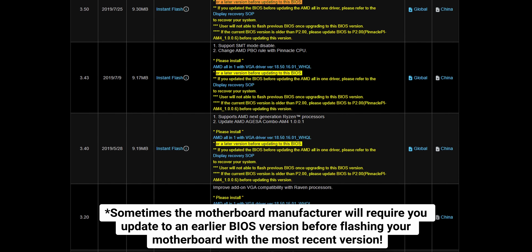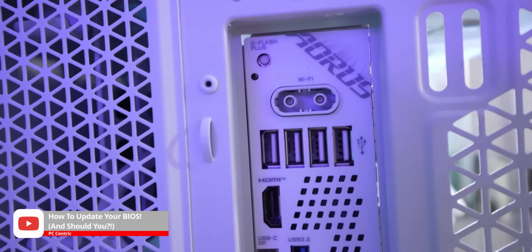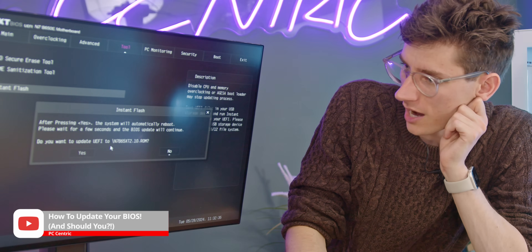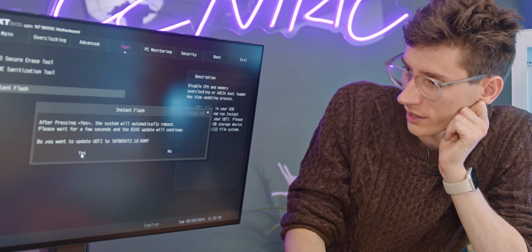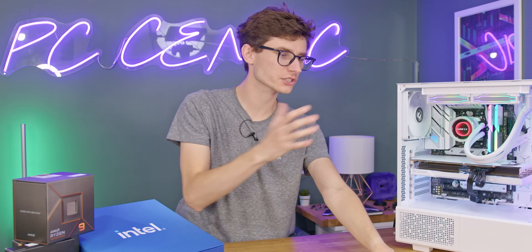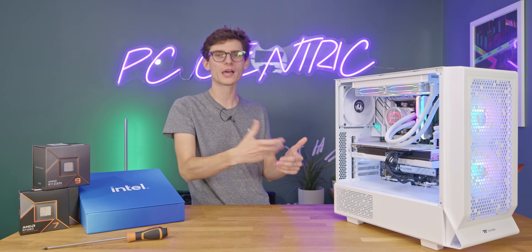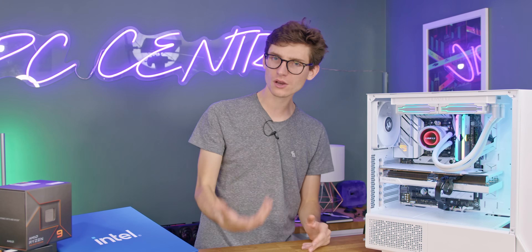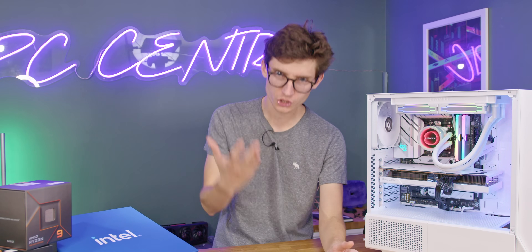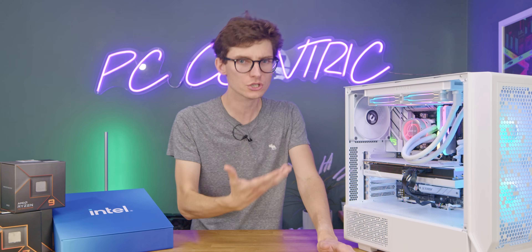To update your BIOS: grab the latest BIOS file and a USB flash drive from the manufacturer's website, plug it into the back of your system, press the delete key as the PC restarts, and follow the flashing instructions. Whenever you're doing an important update or flashing your BIOS, make sure your most important data is backed up — it should go without a hitch but better safe than sorry. We've spent a lot of time testing all of this, so let me hand you over to Bench Carl.